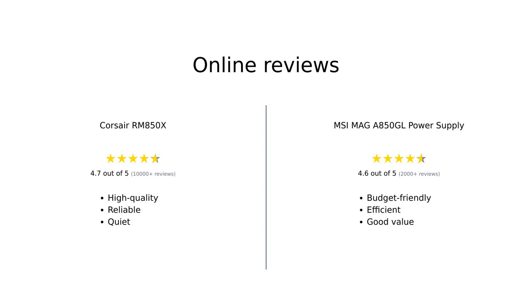In summary, the Corsair RM850X is highly regarded for its premium quality, efficient operation, and quiet performance, making it a favorite among PC enthusiasts. The MSI MAG A850GL, on the other hand, is celebrated for its budget-friendly pricing and solid performance, especially for those building on a budget. Both power supplies have their strengths, appealing to different types of users.